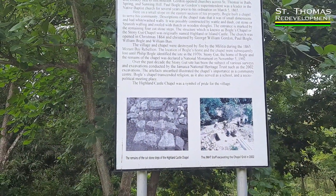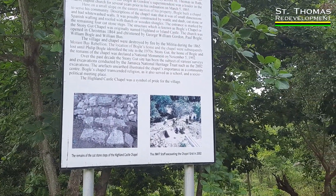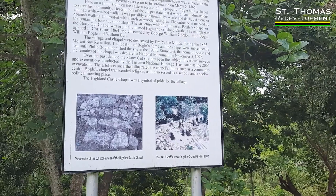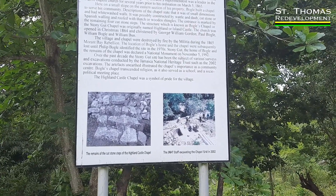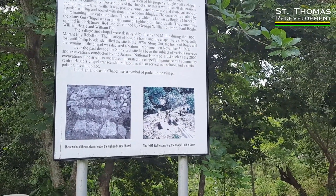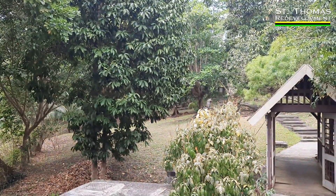Stony Gut Chapel was originally named Highland Castle. The church was opened in 1864 and was christened by George William Gordon. You can't say that these men were not Christians — God-fearing people. Look at the place — majestic, beautiful.